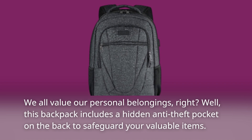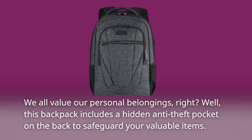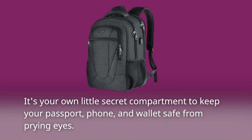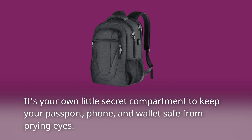We all value our personal belongings, right? Well, this backpack includes a hidden anti-theft pocket on the back to safeguard your valuable items. It's your own little secret compartment to keep your passport, phone, and wallet safe from prying eyes.